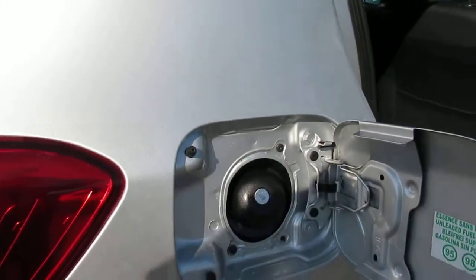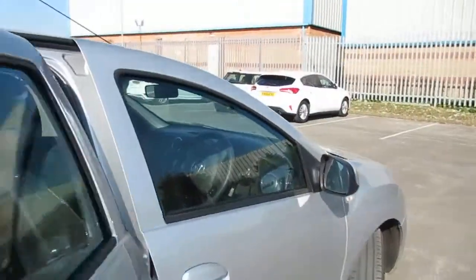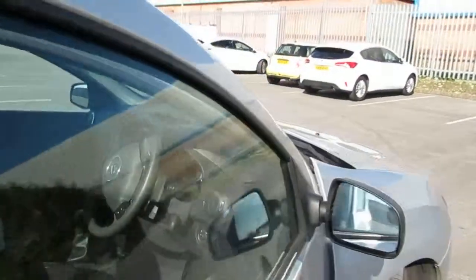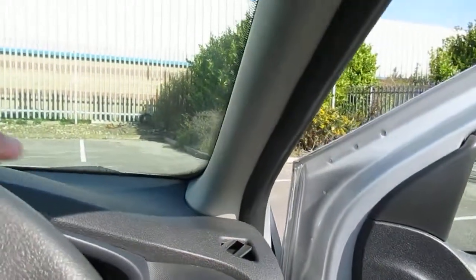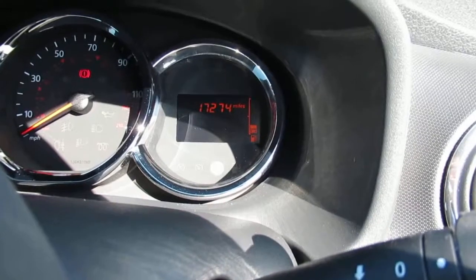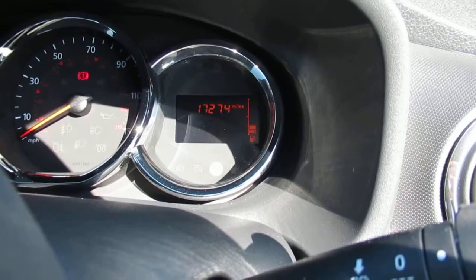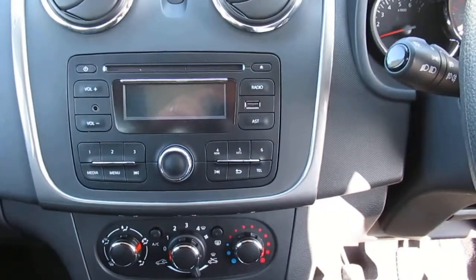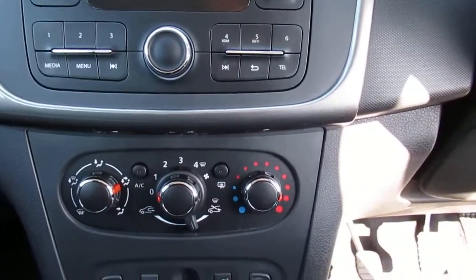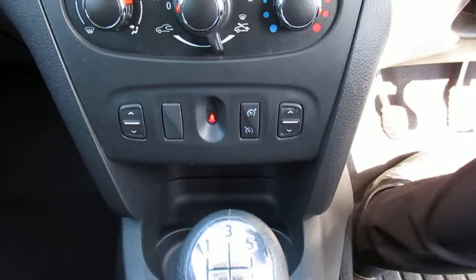It is an unleaded manual car and as we enter into the driver's seat we can see that the car has done 17,274 miles. The centre console has a CD radio player with Bluetooth connectivity. We have climate control and window control for the front of the car in the centre console.